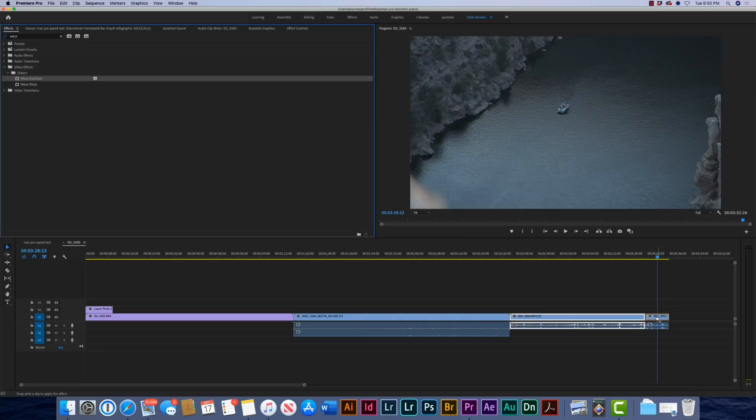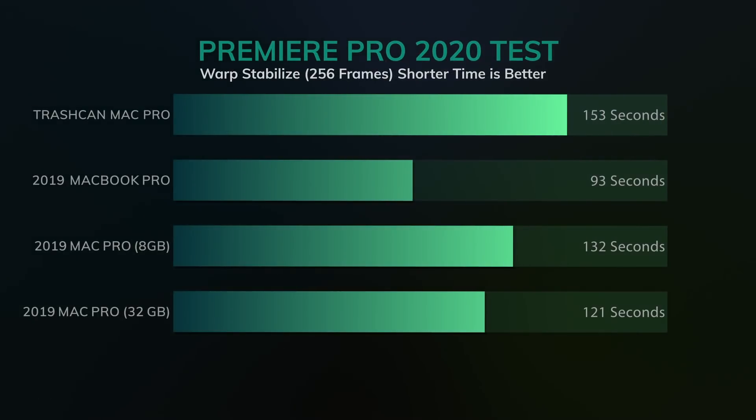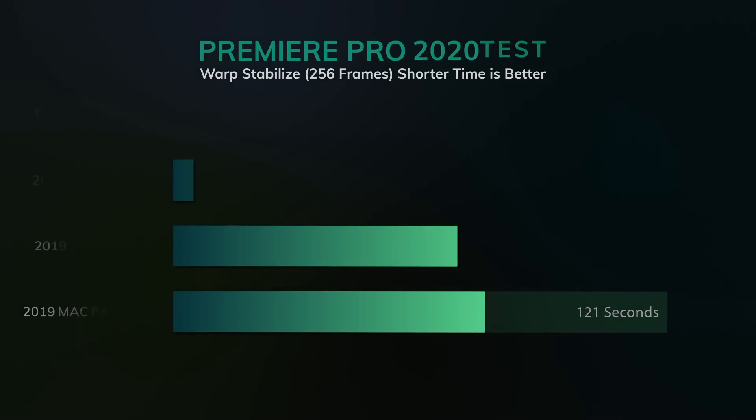We're going to warp stabilize 256 frames of the C200 4K footage. The Trashcan Mac did this in two minutes and 55 seconds, which is 153 seconds. The MacBook Pro crushed it at one minute 55 seconds, which is 93 seconds. The Mac Pro with the 8 gig video card did it in 132 seconds, which is two minutes and 20 seconds. The Mac Pro with the 32 gig card came in at 121 seconds — just over two minutes.